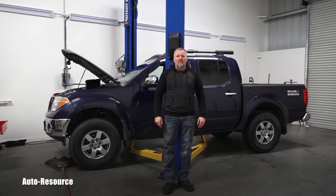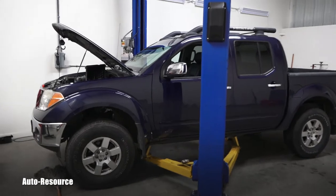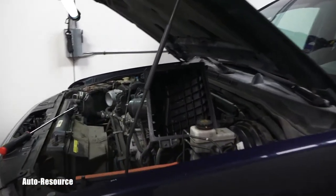Welcome back to Auto Resource YouTube channel. In this short video, I would like to introduce you to the silent automatic transmission killer — in the case of certain Nissan vehicles, I believe between 2002 and 2010. What happens, why we have this silent automatic transmission killer, and who is it?